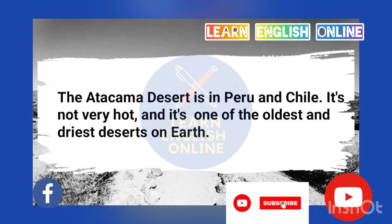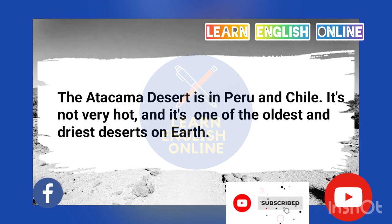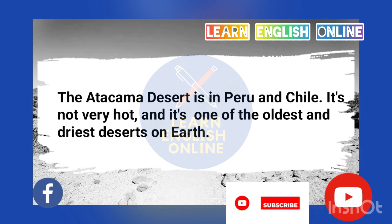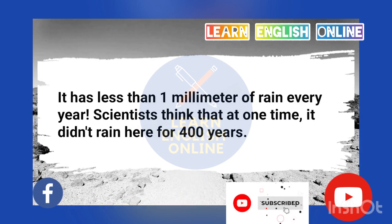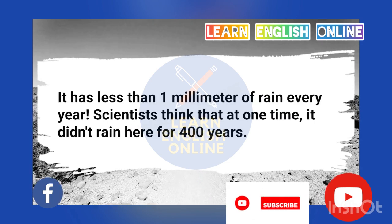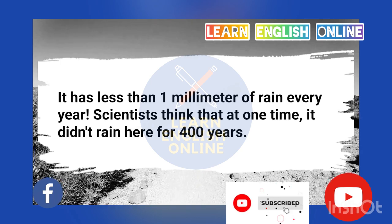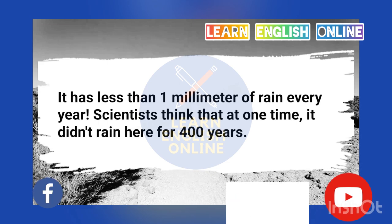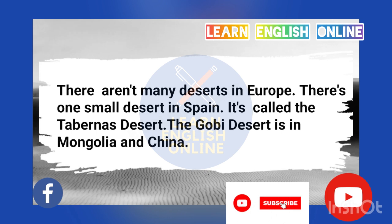The Atacama Desert is in Peru and Chile. It's not very hot, and it's one of the oldest and driest deserts on Earth. It has less than 1 millimeter of rain every year. Scientists think that at one time, it didn't rain here for 400 years.